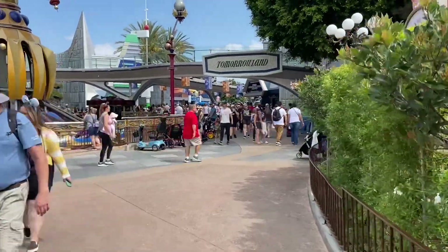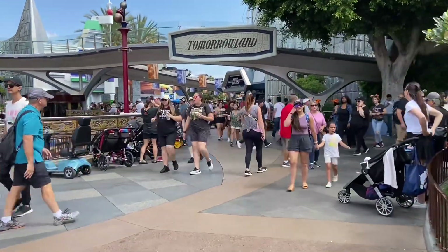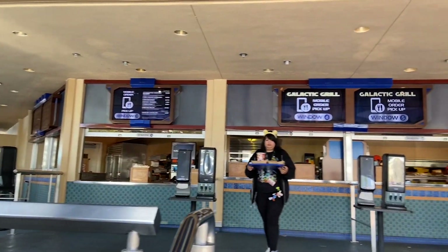There are only two places in Tomorrowland: Galactic Grill and Alien Pizza Planet — it used to be called the Pizza Port. Their pizza still isn't very good, but it's better than it was. Their pasta is legit and they usually have some fun treats. If you're in the mood for pizza and pasta, Alien Pizza Planet is the spot.